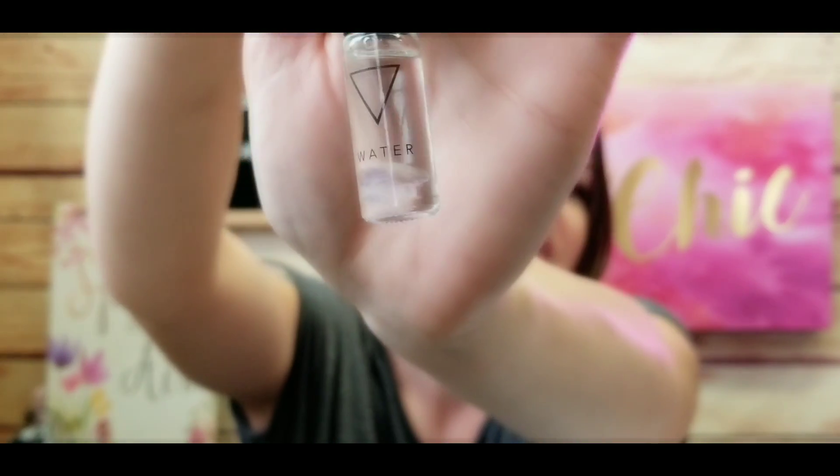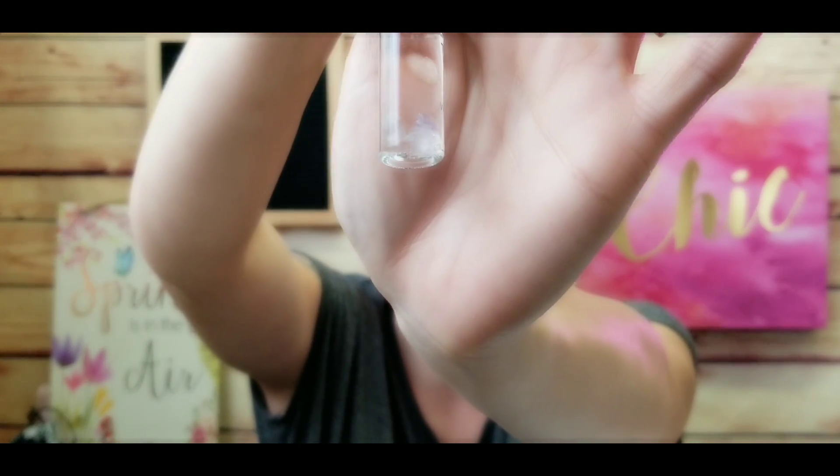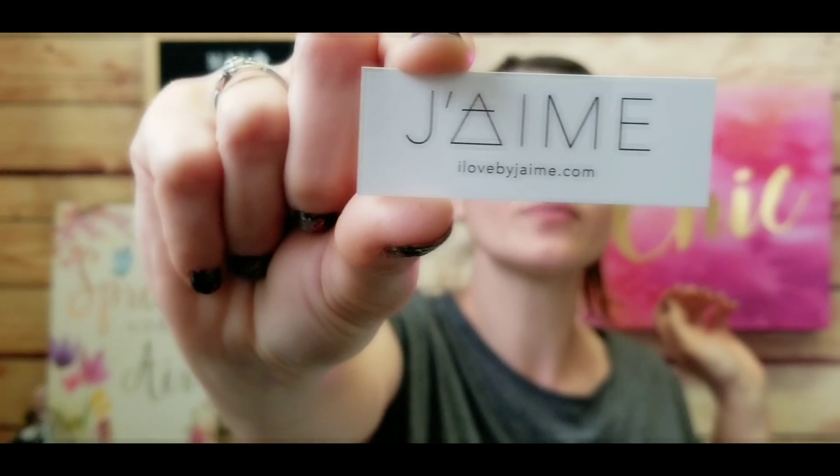Next I see a little bag. It says 'Jimé' — there's an apostrophe over the J, feels like a French word. It's a tiny little bottle with what looks like amethyst crystals inside, which is pretty neat. Some crystals hold certain energies and minerals. It says 'water' on it — it's from 'I Love by Jamie,' just a fancy way of writing it. There's a little card in here with all the details.